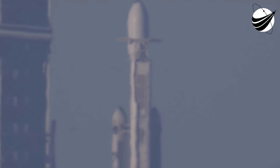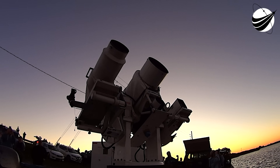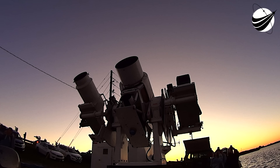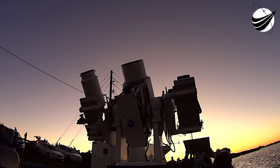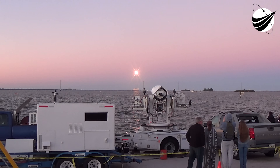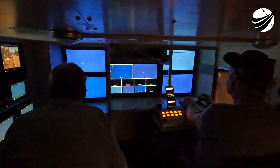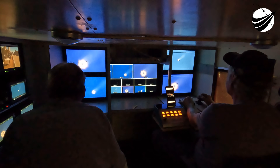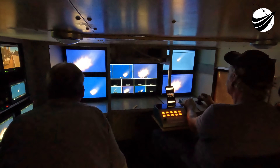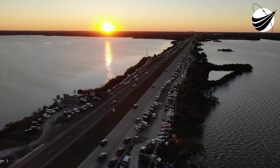We will be ending the webcast just after our side boosters complete their way back down to land on landing zone one and landing zone two, a little after the T plus eight minute mark into flight. Launch is hard and Falcon Heavy is no exception — we are essentially counting down three rockets simultaneously. This is the mission director: go for launch. All systems are go for launch of Falcon Heavy with USSF-67.